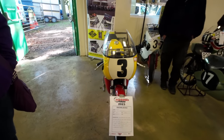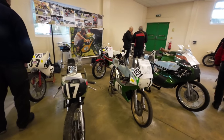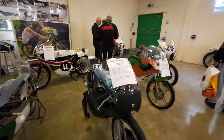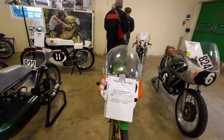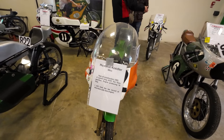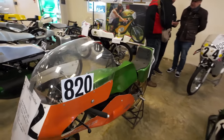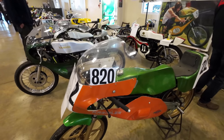RS125. 50cc Hummel Kreidler, 6-speed long shaft, 18 bhp at 50cc. Really? I mean that is a lot of power from a very small engine.